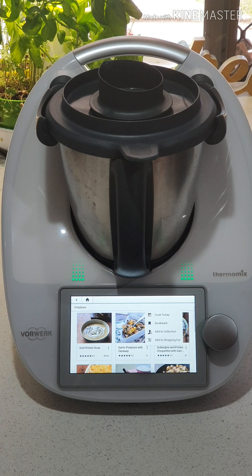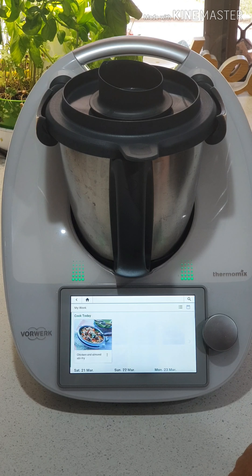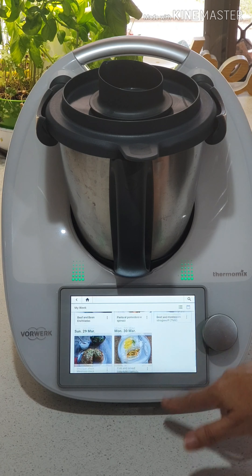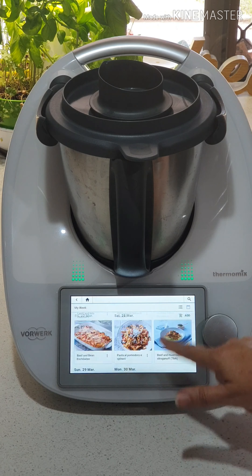There are so many different recipes you can keep going through and having a look. I'll show you on the iPad — you can have a plate view. If we go to our hamburger menu here and go to My Week, there are a couple of different views. You can view it day by day, or you can also view it so you can scroll across this way.